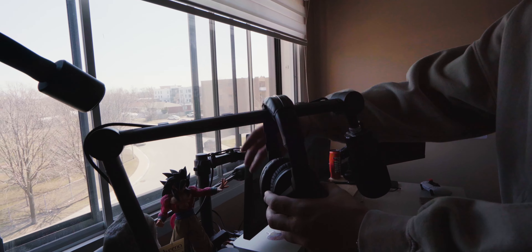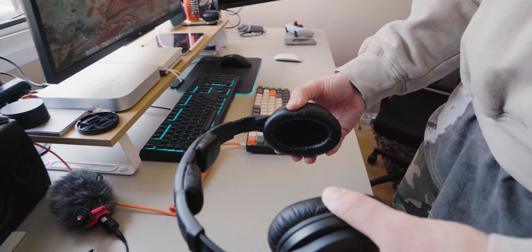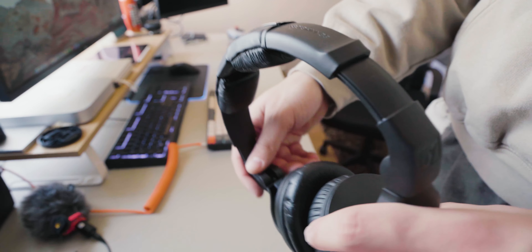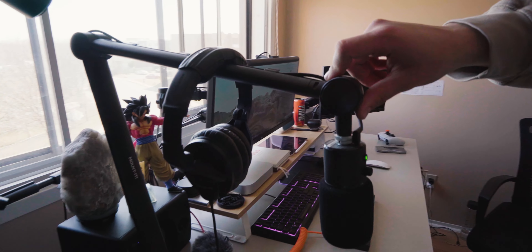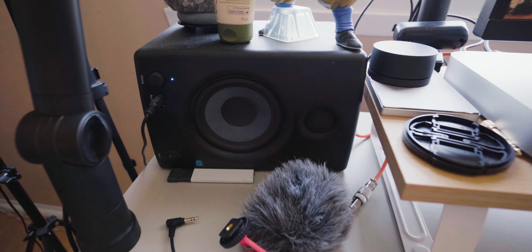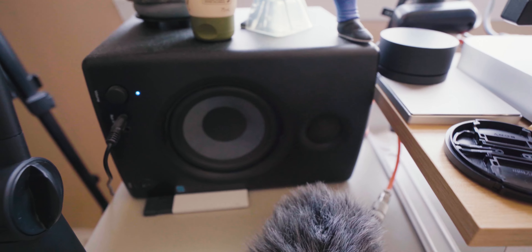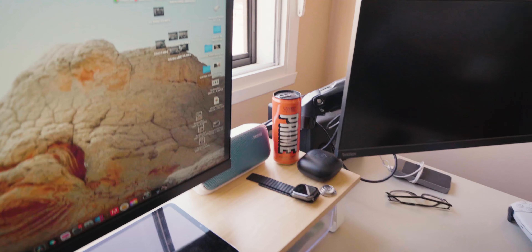These are the Sennheisers I wear every now and then — very accurate when it comes to sound. I use them for editing but I've also been using them for gaming lately. I actually have them plugged into my PC even though I use my gaming headset on the PS5. Moving over here, I have a pair of studio monitors — I got these a while ago, like three to four years. They're PreSonus Series Four. A little bit bigger, great quality audio.